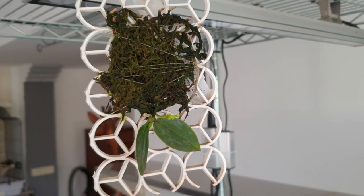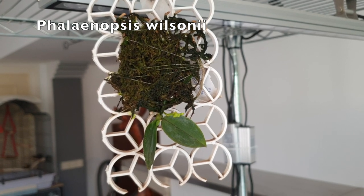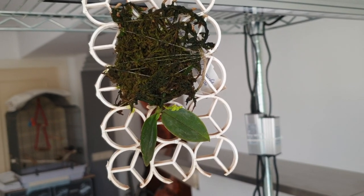Hi everybody and welcome back to another episode of Bits and Bobs and Surprises. Can I show you something? I want to start off with my Phalaenopsis Wilsonii.